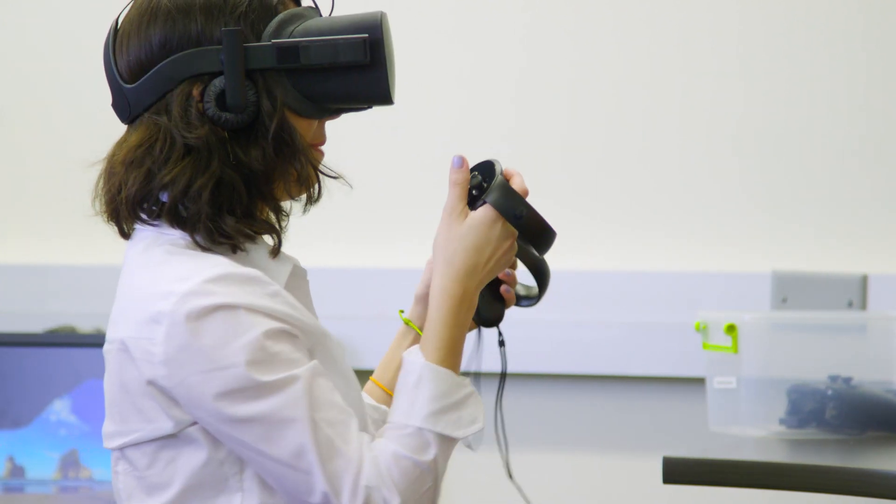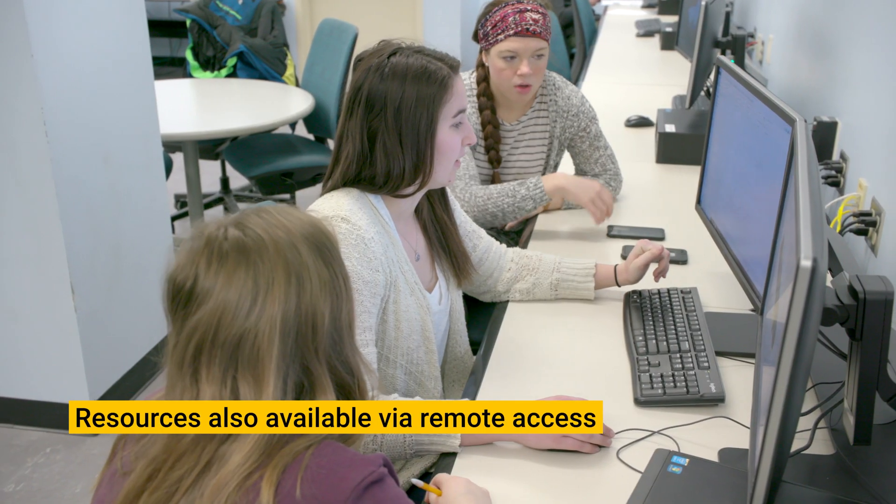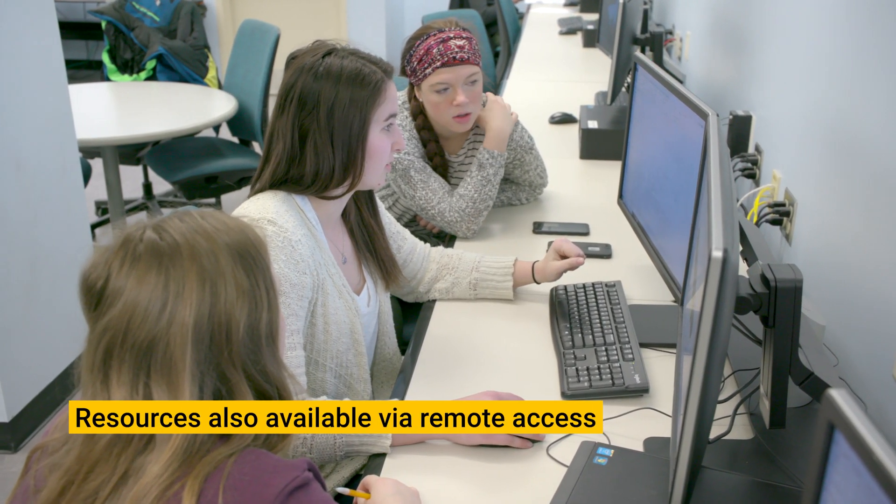We have seven computer labs that are open exclusively to engineering students 24 hours a day, seven days a week. Any software students will need for their coursework can be found installed in the labs.